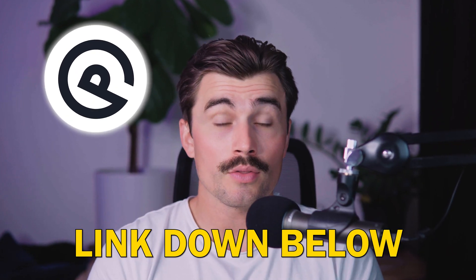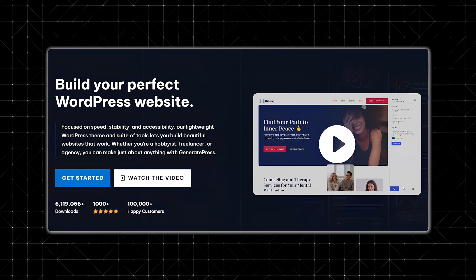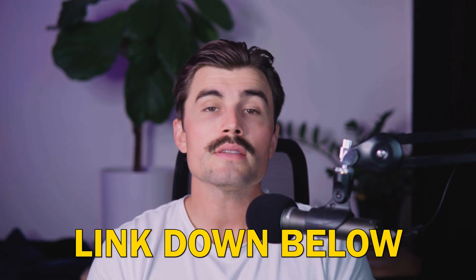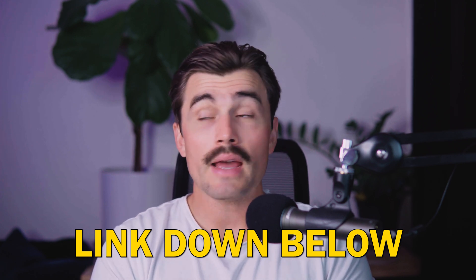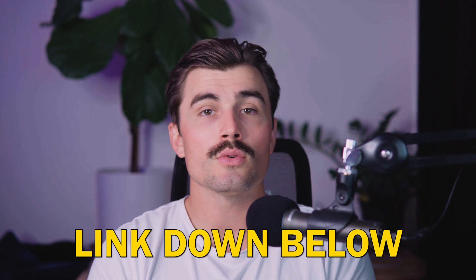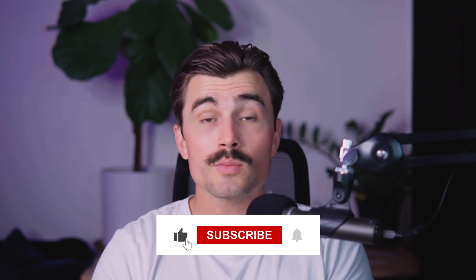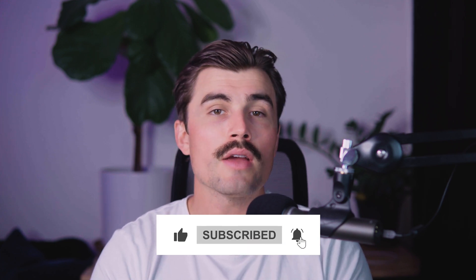If you want to get started with GeneratePress, be sure to click the link down below in the description. To wrap things up, GeneratePress is an excellent WordPress theme that delivers on its promises of speed, flexibility, and ease of use. Overall, it's a solid choice for anyone looking to build a website in 2024. The link in the description is an affiliate link, which means we earn a small commission if you use it at no additional cost to you, and it's your support through these links that helps us continue creating free content. If you found this video helpful, don't forget to like, subscribe, and hit that notification bell so you never miss another video.